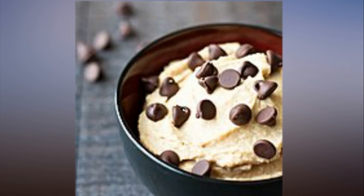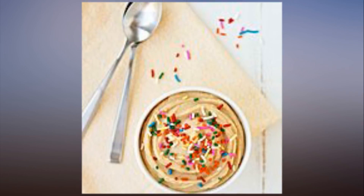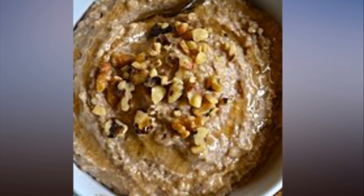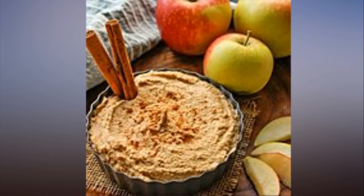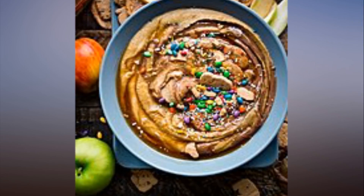Well, you're about to rejoice even more because we've taken it up a notch by finding 10 ways to enjoy hummus in dessert form. In case you can't get your hands on the Delighted by Dessert Hummus, from brownie batter to pumpkin pie, you are bound to find a sweet treat to enjoy in this roundup. Take your pick.